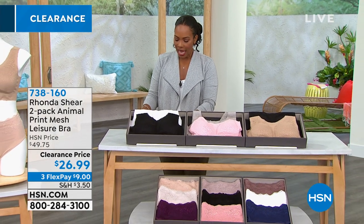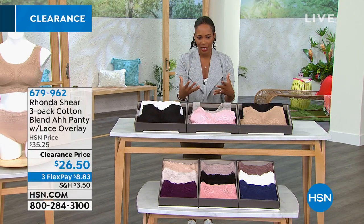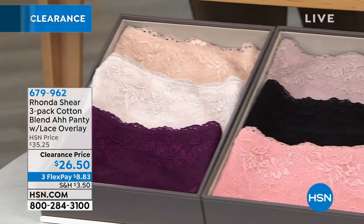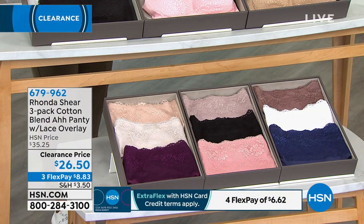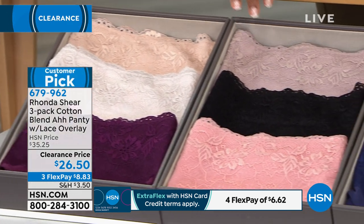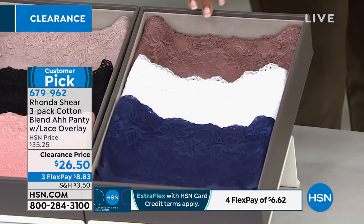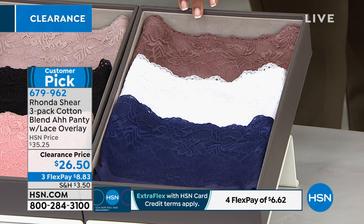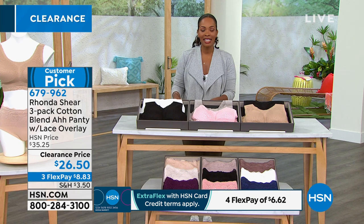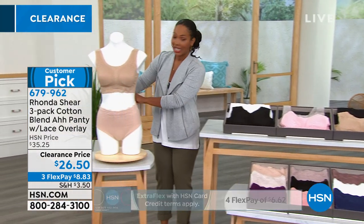We've also got the brief down below — it's not the same mesh, but it's okay to wear them together. You're going to get a three-pack. These are a cotton blend — the Awe Panty with lace overlay. Your choice of the purple multi, which gives you a light nude, vanilla, and purple. Next is the pink multi — pink, black, and light mauve. And the navy multi — white, mocha, and navy. These are almost $10 off our regular price, three FlexPay of $8.83, in sizes small to 3X.